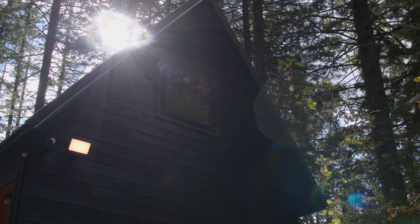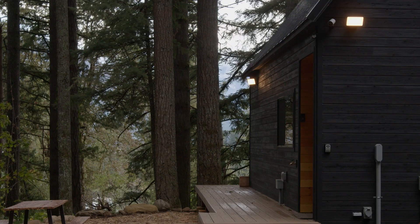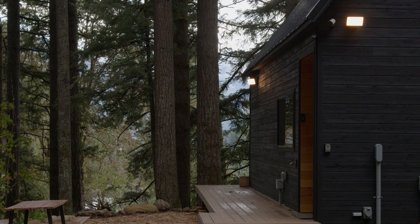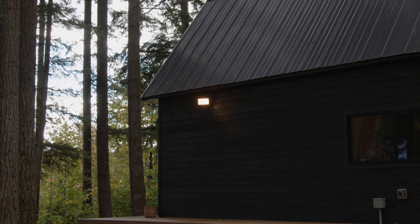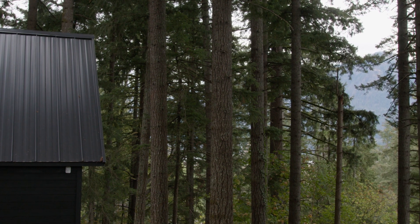You want something beautiful that has a unique form — something that stands out but also blends in. Black siding really blends in with the forest here. Even my neighbors have remarked, "Wow, that wood is really striking, and at the same time it blends in and doesn't stick out like a sore thumb."